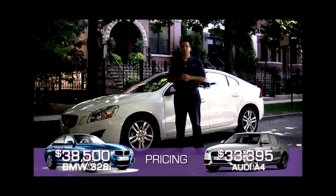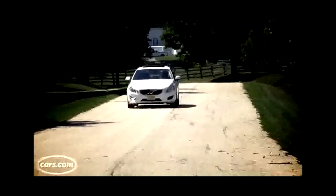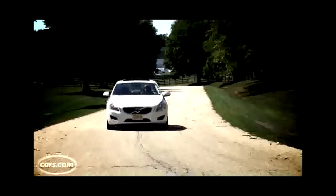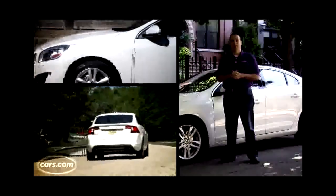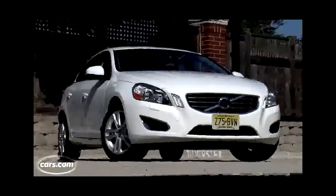BMW 3 Series and Audi A4 — tough competition. I actually had a Twitter follower ask me why someone would consider this Volvo when they're car shopping because of that stiff competition. Well, there are two major reasons: one's practical and one's pretty subjective.